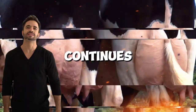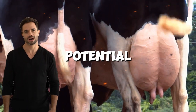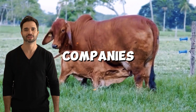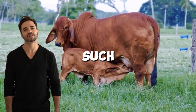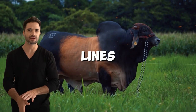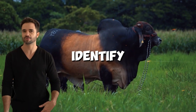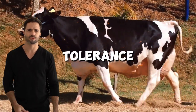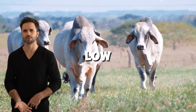Research in cattle genetics continues to drive the potential of this cross. Academic institutions and private companies are using advanced technologies such as artificial insemination and genomic selection to refine breeding lines. These advancements allow producers to identify animals with specific traits such as greater heat tolerance or better milk production on low-quality forage.